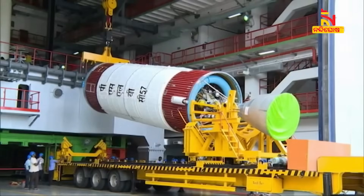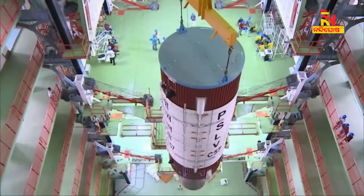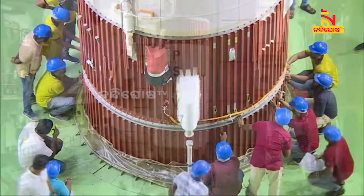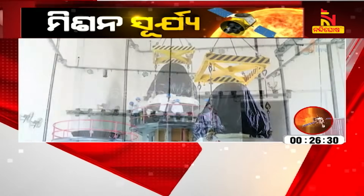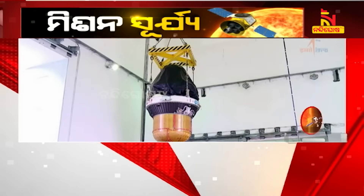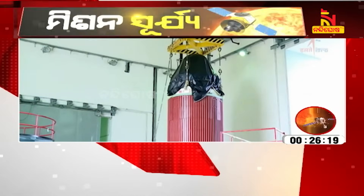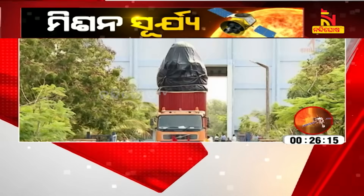Here is the second stage of the PSLV rocket prepared in the subsystem preparation facility and brought to the vehicle assembly building of the second launch pad to be integrated on the first stage of the rocket. The third stage PS3 and PS4 are being assembled and placed inside their respective shrouds, then handled together to be moved to the vehicle assembly building.